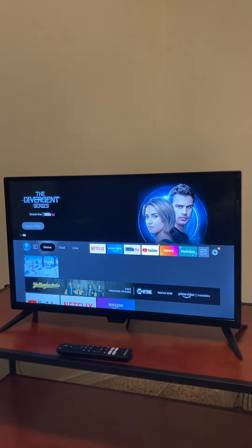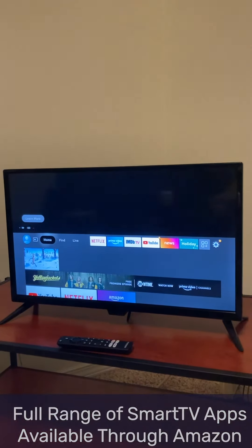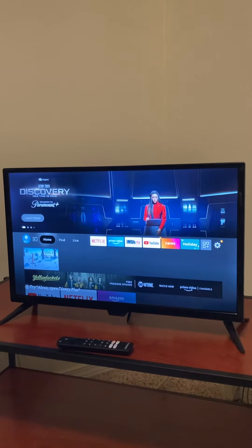Now that we've plugged in the TV and connected to a Wi-Fi network, we have access to all these different streaming apps, and it can take a while to sign into all of them, but thankfully the remote is pretty snappy and responsive.